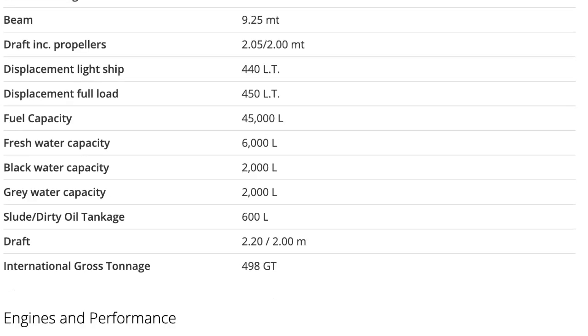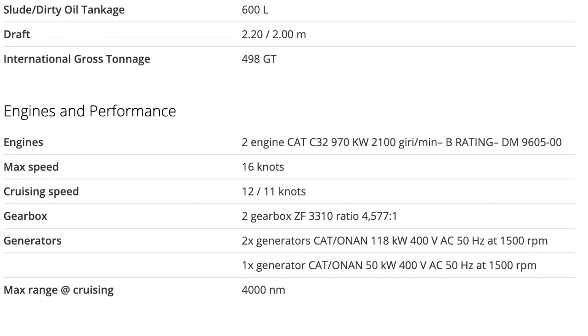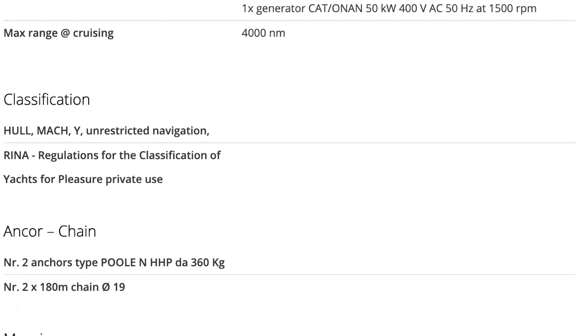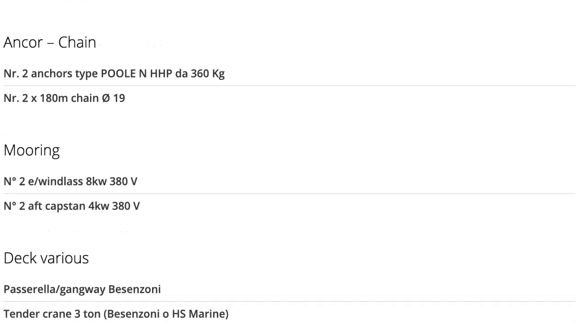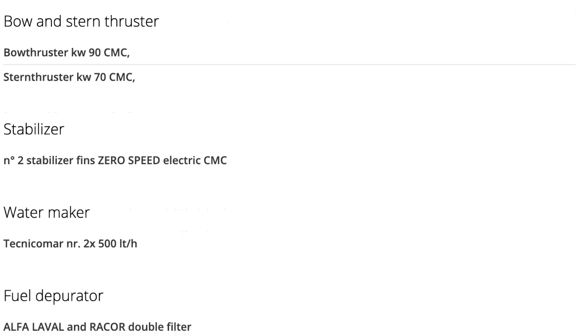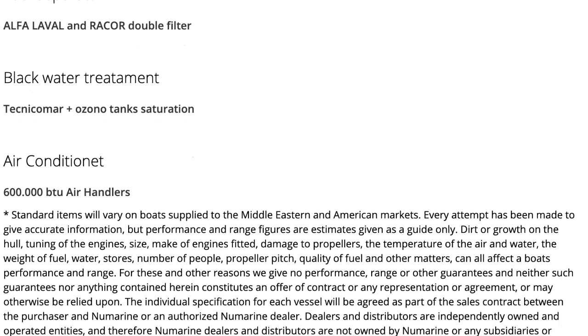The 45 XP will be fitted out with two Caterpillar C32 970 kW engines, which will give her a cruising speed of 11 knots with a maximum speed of 16 knots. If you are happy to sit at her cruising speed then she will have a range of around 4,000 nautical miles.